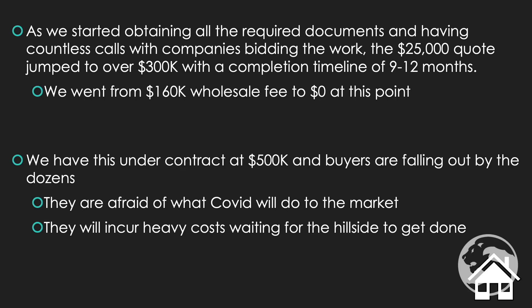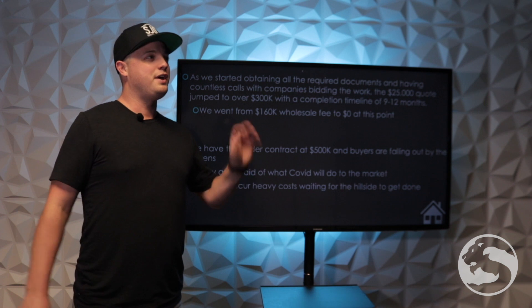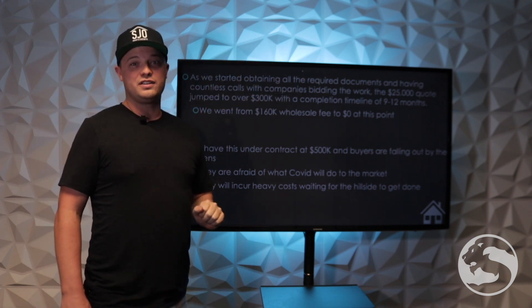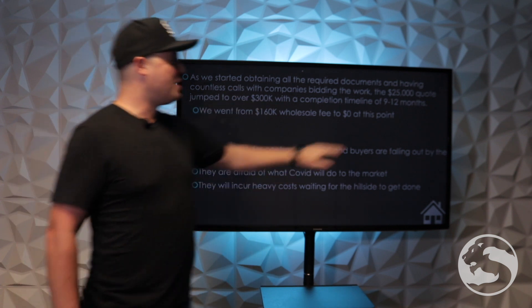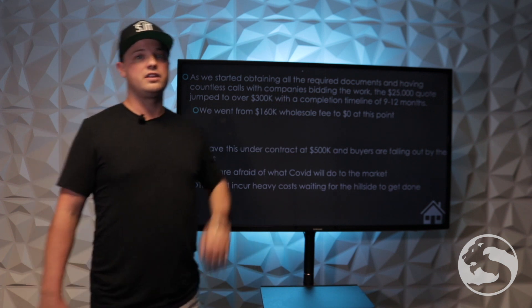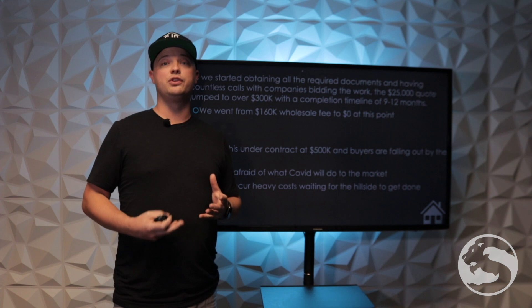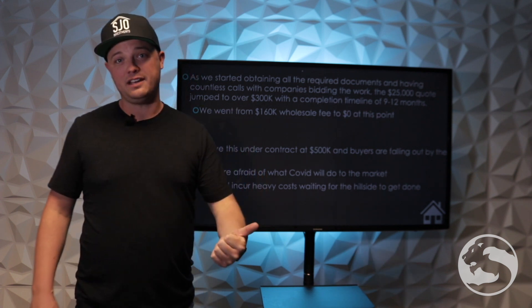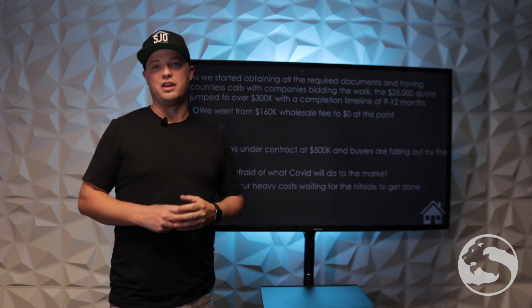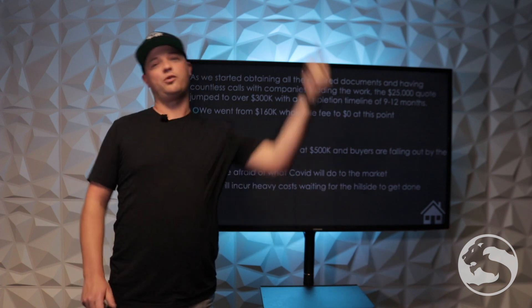As we started obtaining all the documents, we had to talk to the soil people, talk to the engineers. We were literally going back and forth between all these people — none of them would talk to each other, so we're the go-between, throwing money at people to get bids. Basically the work went from $25,000 and a quick three weeks to complete, up to $300,000 with completion between nine and twelve months. Part of that is COVID — inspectors weren't getting out there, they were slow and backed up. The property was on such a large hillside with no room between houses that they'd either have to hand dig the entire hillside, or bring a crane in, put an excavator over the house, crane the dirt over, have it hauled away, stored, and then craned back over the house and into the hill.